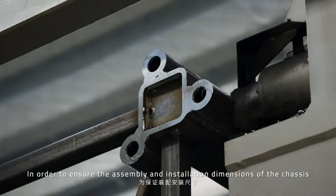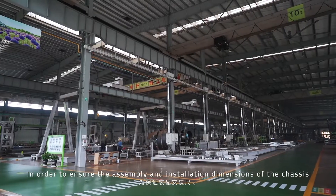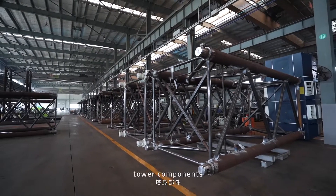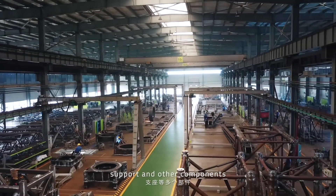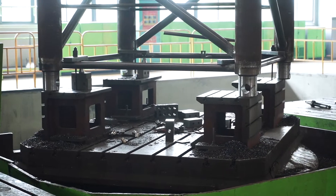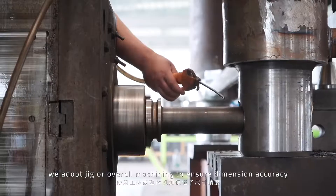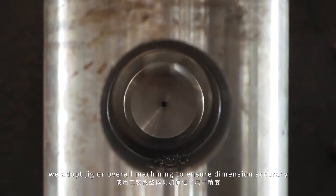In order to ensure the assembly and installation dimensions of the chassis, tower components, jib sections, W-frame, support, and other components, erecting welding is cancelled. Instead, we adopt the jig or overall machining to ensure dimension accuracy.